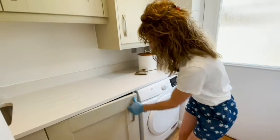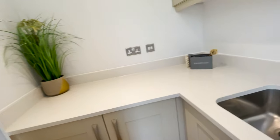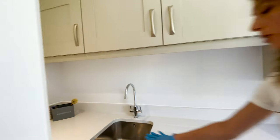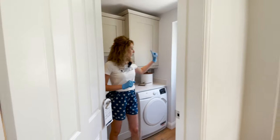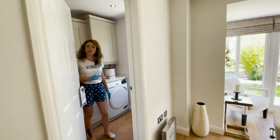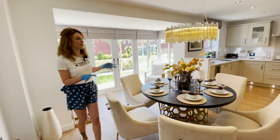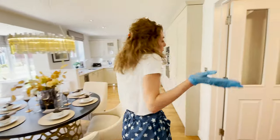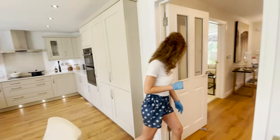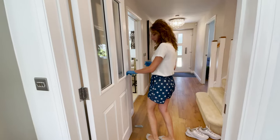We have the utility room in here — enough space for the washing machine, dryer, and another sink which is quite deep. More cupboards. And we can go to the garden through this utility room, so you don't need to access the main room to go to the garden if you are dirty. I like that we have glass in the door.